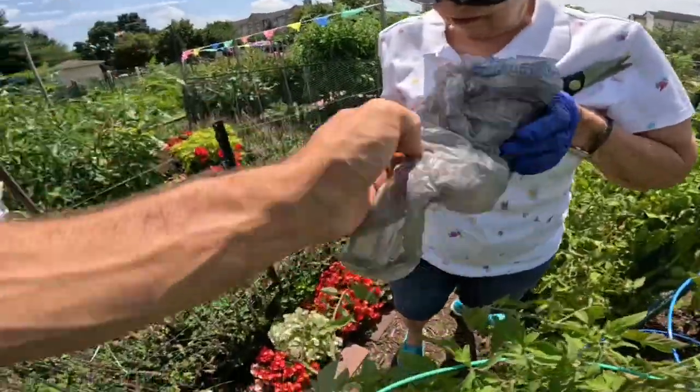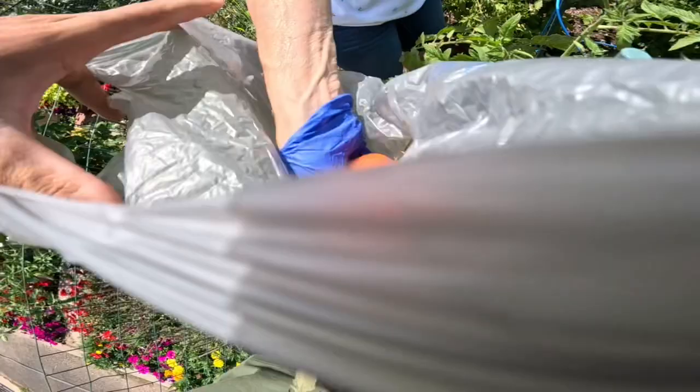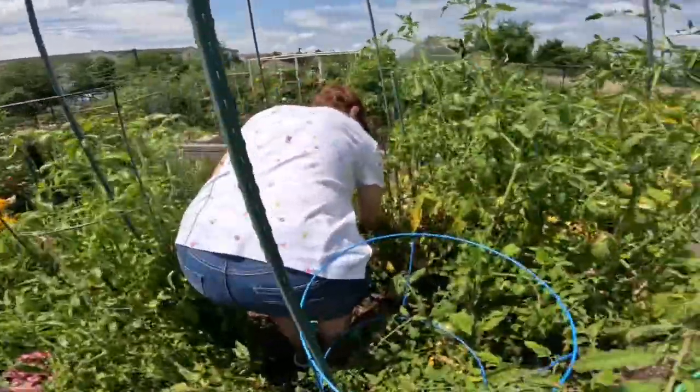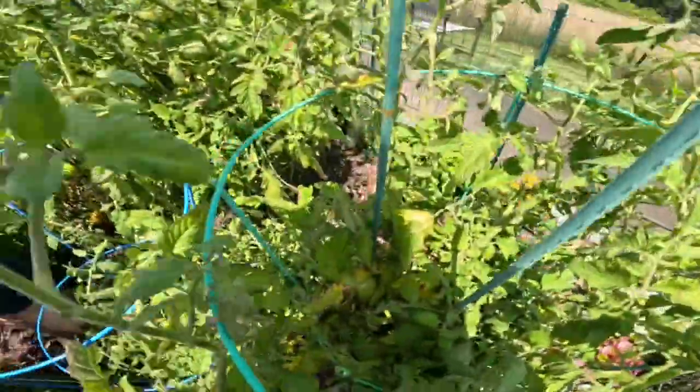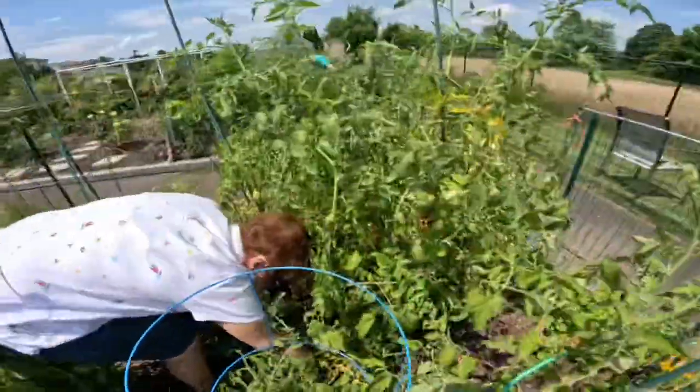Can you open that bag? Yeah. You're just picking all the ones that are ready? Yeah. It's so nice. It's interesting how they grow. I've never seen tomato plants grow like this.